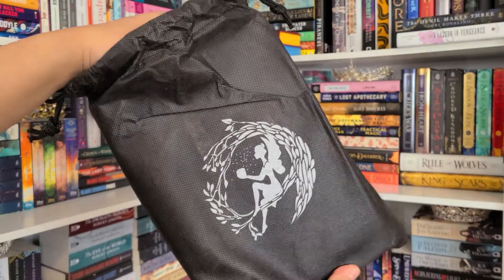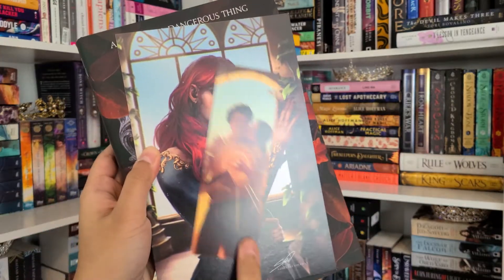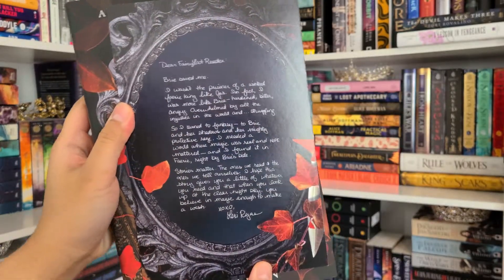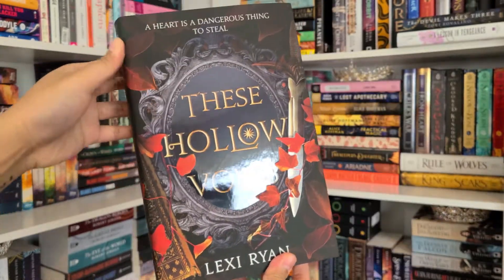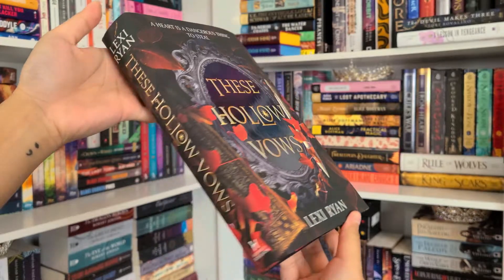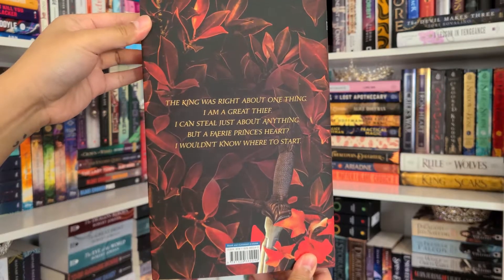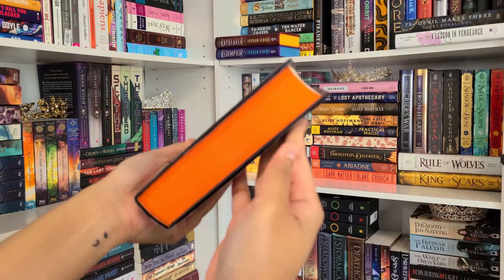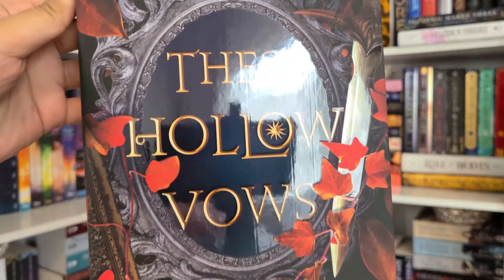The featured book of the month is These Hollow Vows by Lexi Ryan — 'a sexy, action-packed fantasy about a girl who is caught between two treacherous fairy courts.' The Fairyloot exclusive edition has an exclusive cover, stencil, and sprayed edges, with artwork on the reverse of the dust jacket by Sasha C. Art, and is signed by the author. Oh my gosh, it's orange — she looks so fierce! The edges are orange with a sun design stencil.